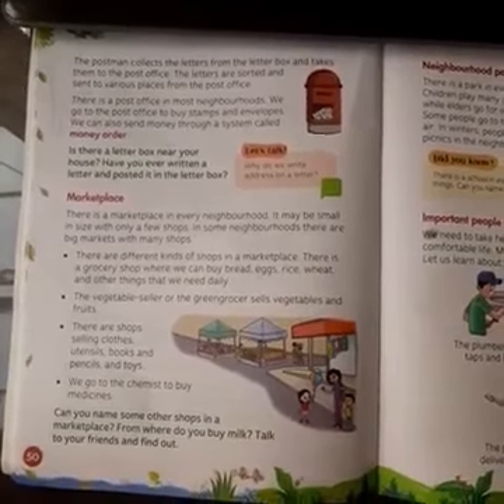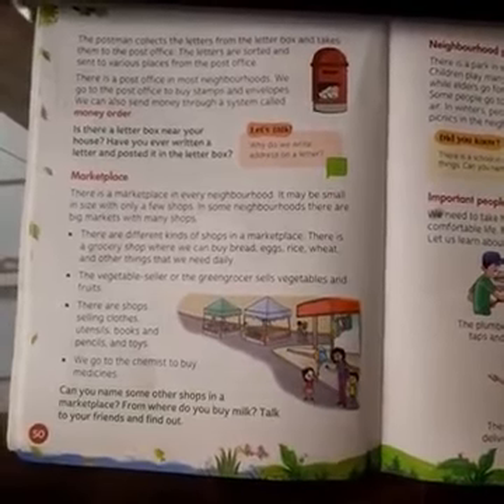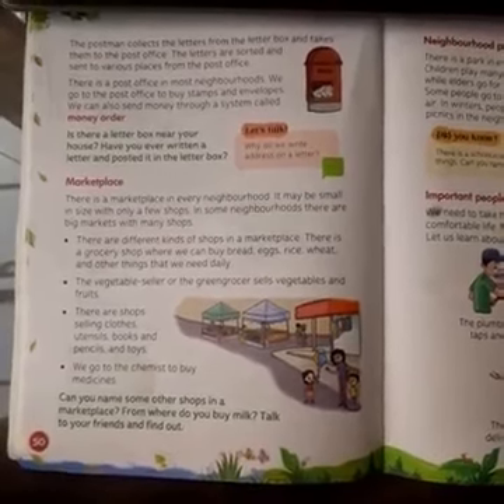There are different addresses on each letter. Letters are sorted into bundles according to their address, and then there are bundles of those bundles. They are then sent to a different post office, as ma'am has explained to you in the live class.